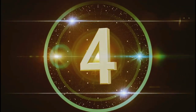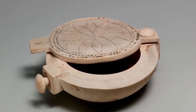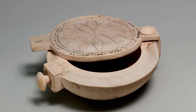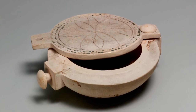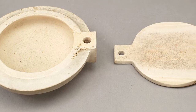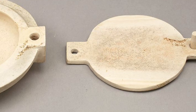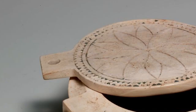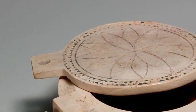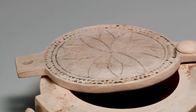Number 4. This small ivory box has a lid that is pegged at one end, allowing it to swivel open and closed. The hole at the other end of the lid once held another peg. When closed, the peg in the lid and the peg protruding from the box could be bound together with string to keep the box from opening.